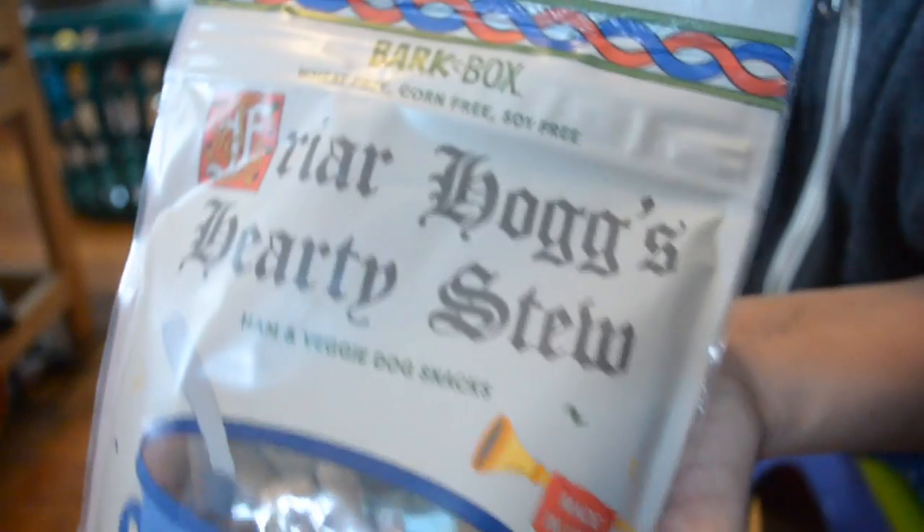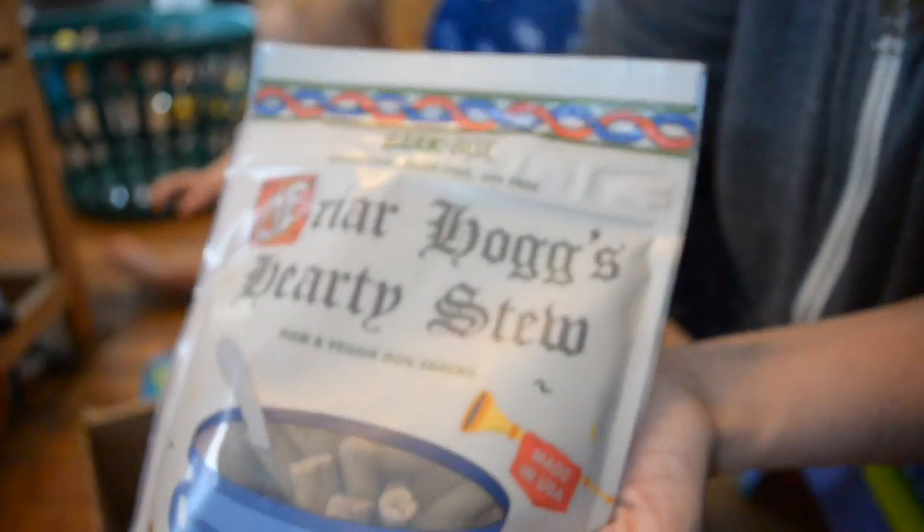So now we've got a turkey leg from the tavern and we have a turkey leg from Thanksgiving — two different types of turkey legs, cute. And then we got Friar Hogs Hearty Stem ham and veggie dog snacks. They're made in the USA — wheat-free, corn-free, soy-free. Beautiful baby girl, she'll get to enjoy that.